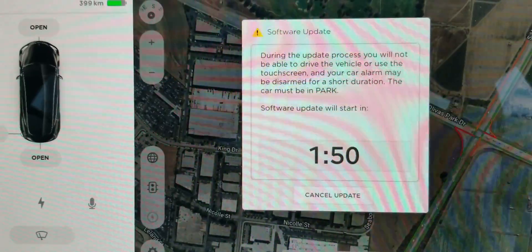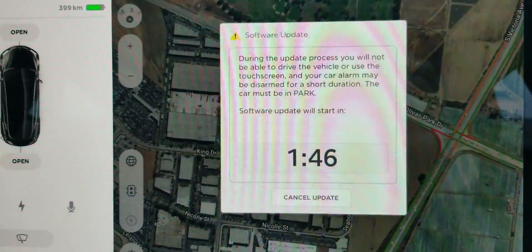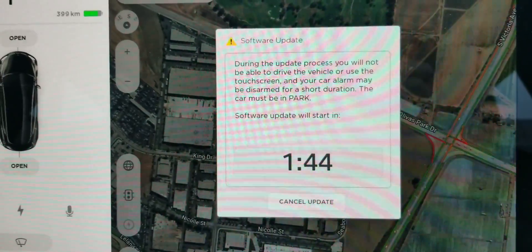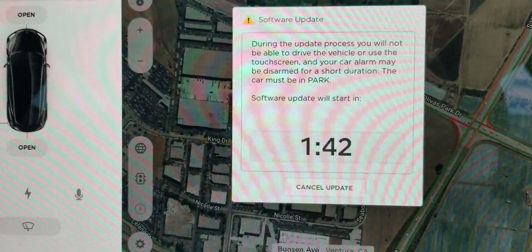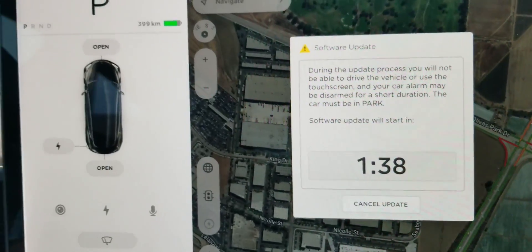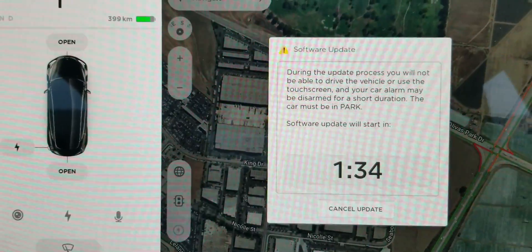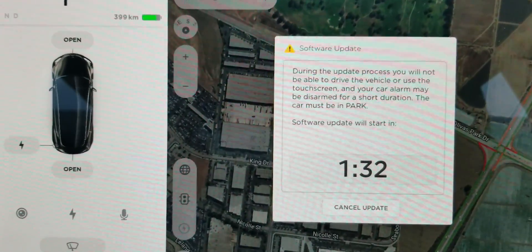It sounds like the car goes through some sort of a self-check process as part of the update. It depends on the update and what it's doing, but it's not uncommon to hear different noises go on and off. The interior HVAC system will go on and off as the update is processing.